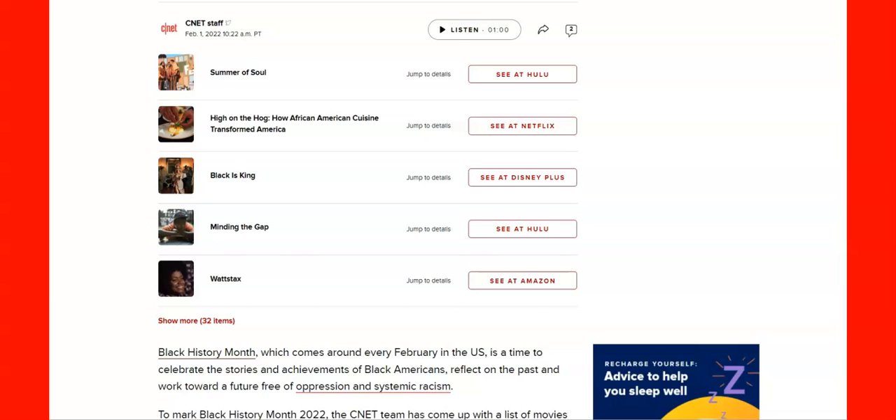Here are a few things you could watch. You can go to Hulu, Netflix, Disney Plus, or Amazon. You've got Summer of Soul, High on the Hog, Blackest King, Minding the Gap, and What's Tax.